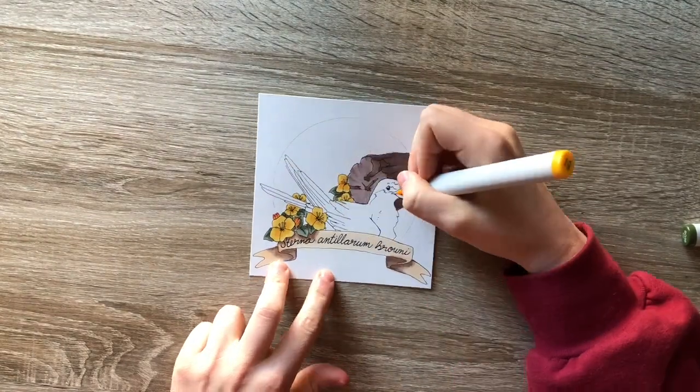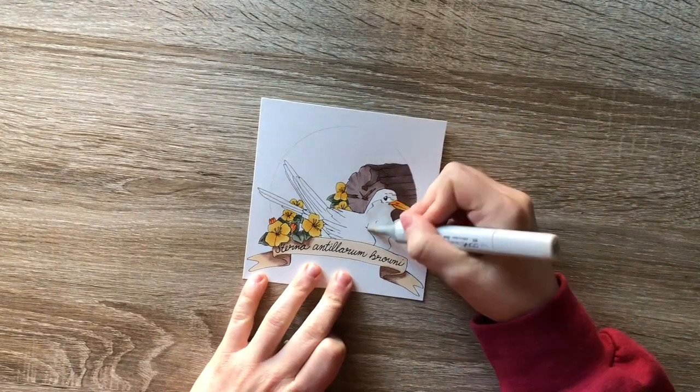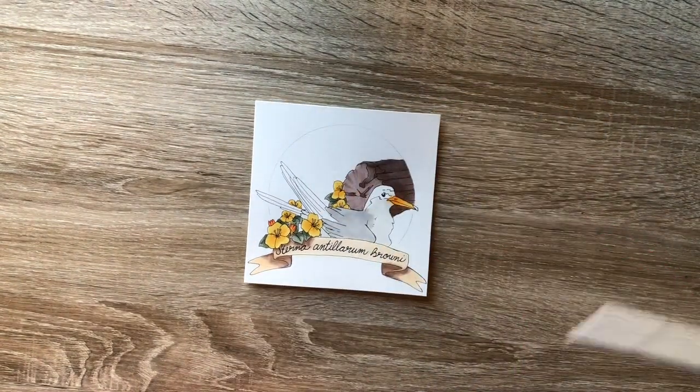It is exciting that populations are growing, but it's still important to keep in mind the massive effect that humans and urban life have on native wildlife. It would be a shame to repeat the same mistakes with another unsuspecting species.